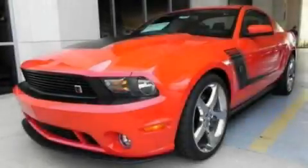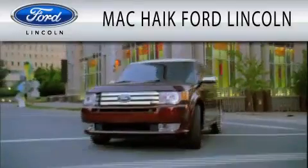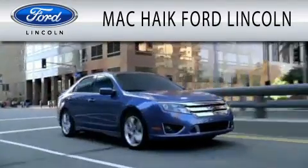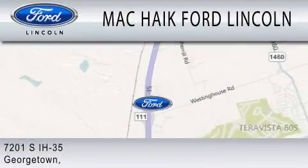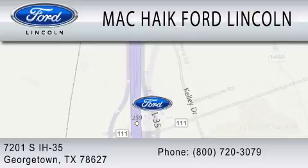Contact us today to arrange your test drive. Mack Hike Ford Lincoln is dedicated to doing everything possible to ensure that the experience you have selecting your next vehicle is as pleasant as possible. We're located at 7201 South Interstate Highway 35 in Georgetown.